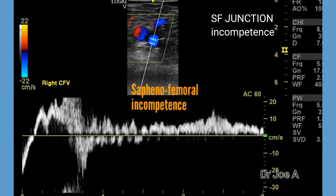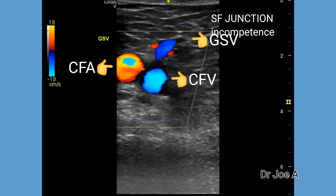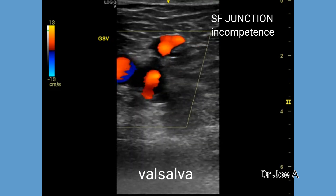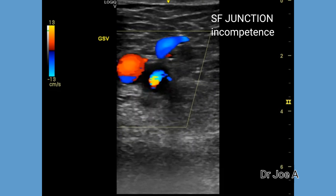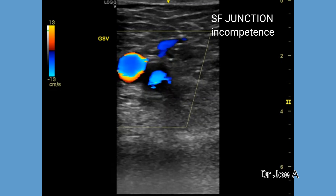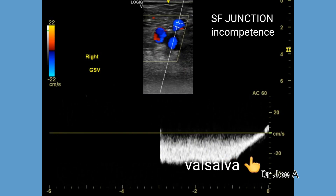This is the case of saphenofemoral junction incompetence. On color Doppler, we see forward flow shown in blue color in the common femoral vein and the great saphenous vein. On Valsalva, there is reverse flow seen as red color in the common femoral vein and the great saphenous vein. This suggests saphenofemoral junction incompetence.